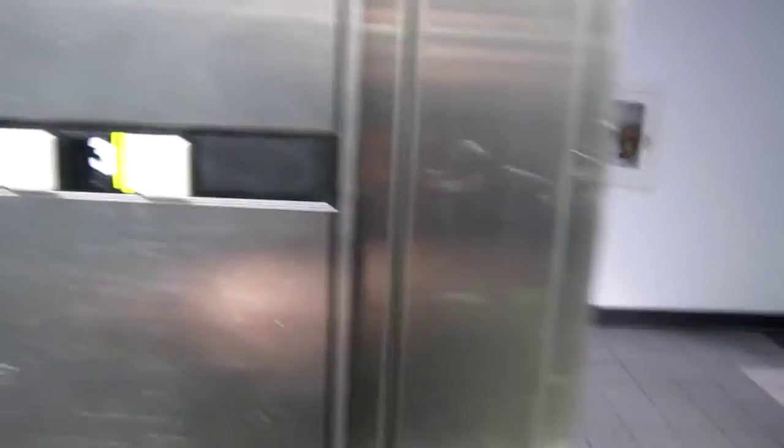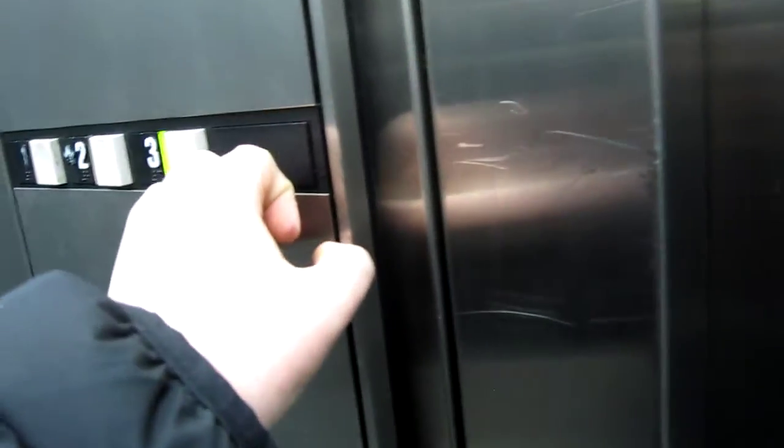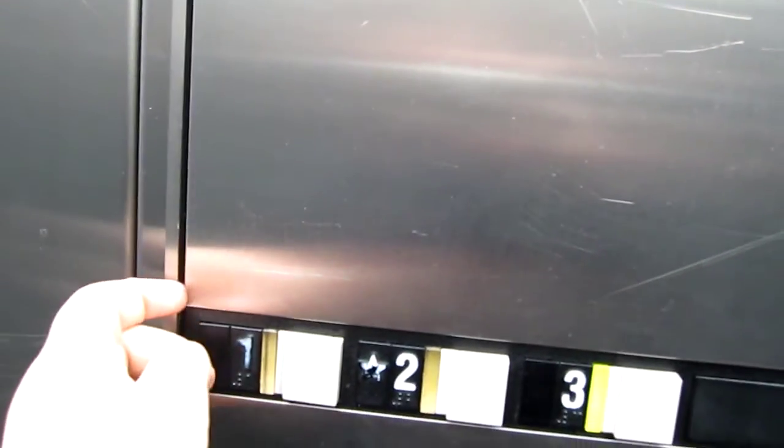There might be someone here. Nope. Go back up to three. Starts off immediately. That's not going to open. This is the wrong way. Let's see if we can get this open.